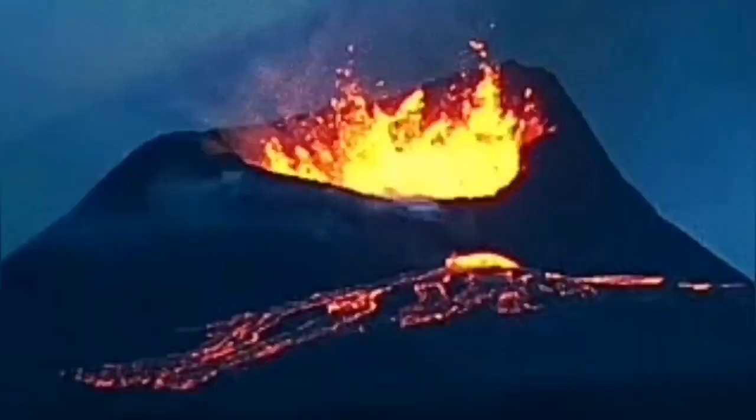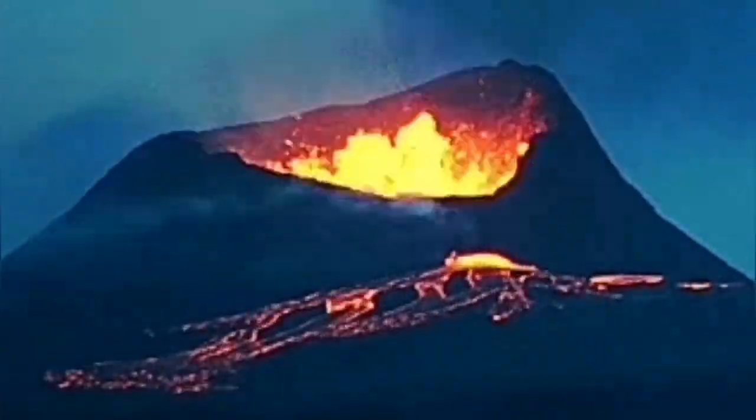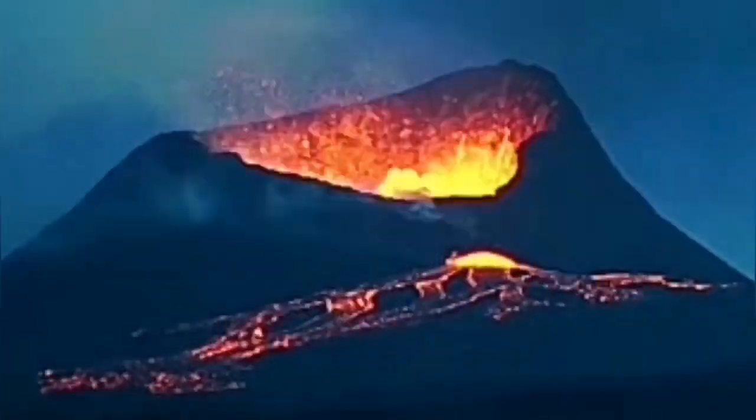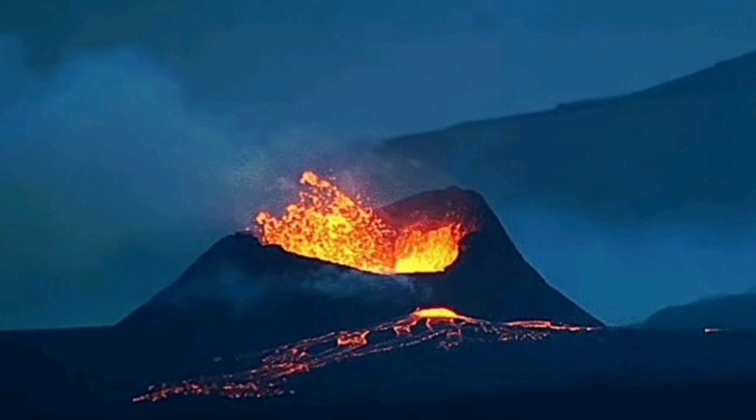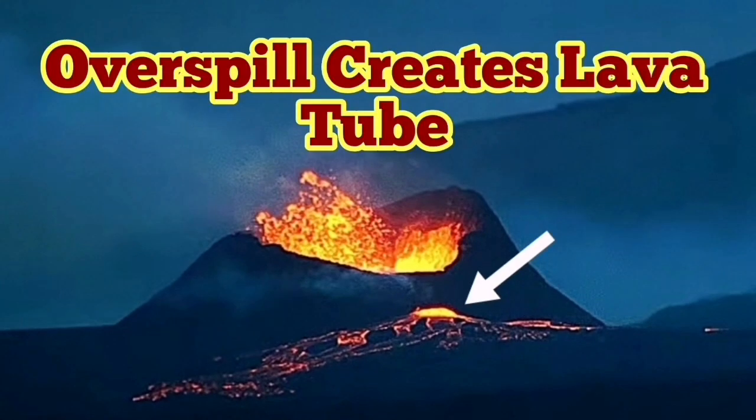Here you can see that a crust has formed on top and the lava is coming through it. It is not the base of the crater being hollow — it is just the lava tube formed by the overspilling, and the base of it is open and visible. We can see that the lava tube has formed and the lava is coming out of that drain in the crater.